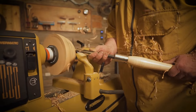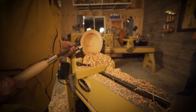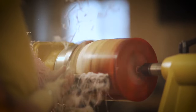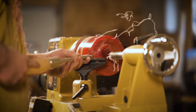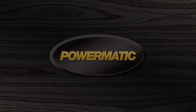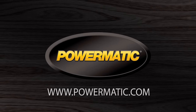As with every product Powermatic builds, the PM 2014 pushes the limits of design, innovation, and durability. Professional turning just became more accessible for every shop, for every woodturner. It is time to step up to the gold standard. Visit us at Powermatic.com for more information and locate a dealer near you.